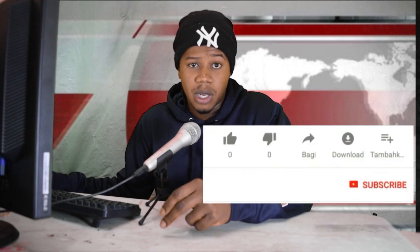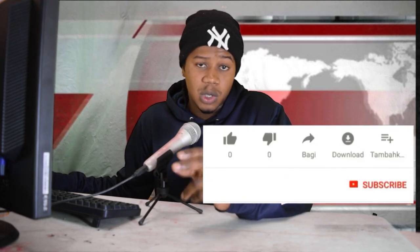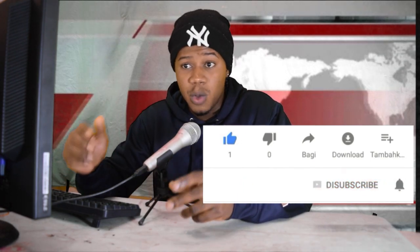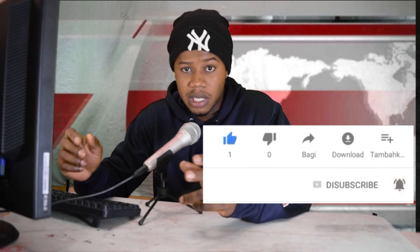Stay tuned for that. But before we do that, I just want to say click the like button, subscribe and leave a comment in the comment section, because that's very important — that's how I can monitor if people are really interested in this video. If you don't like the video, leave a comment and see if we can reach like 200 likes.